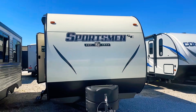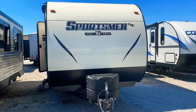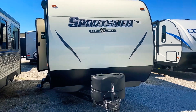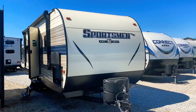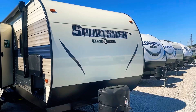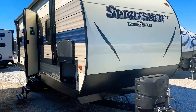Hi folks, Daryl at Wilder RV. Can we talk camping today? It is absolutely beautiful Friday afternoon and I'm thinking camping — I know you are. Allow me to give you a tour today of a 241 RLSE from KZRV. It's in their Sportsman SE lineup — the Select Edition. So come on in, let me give you a tour.